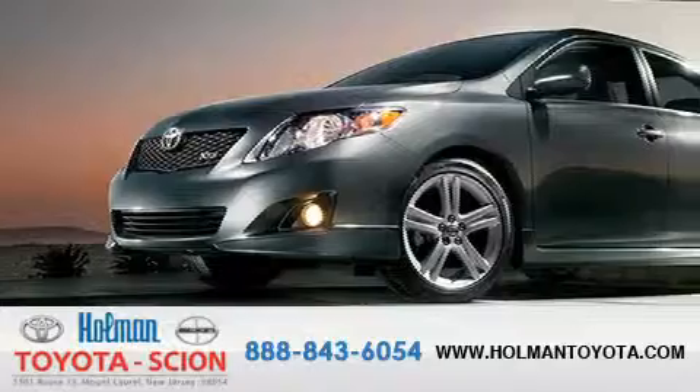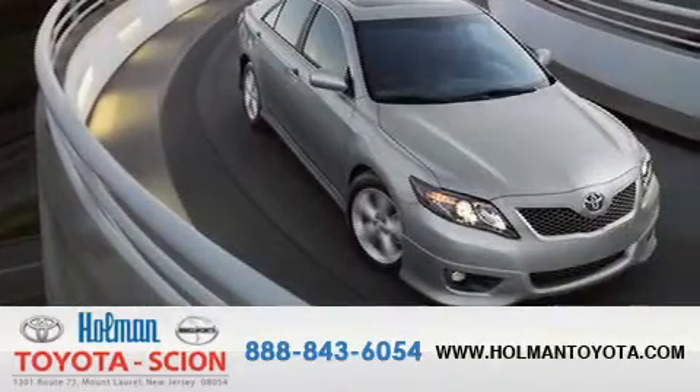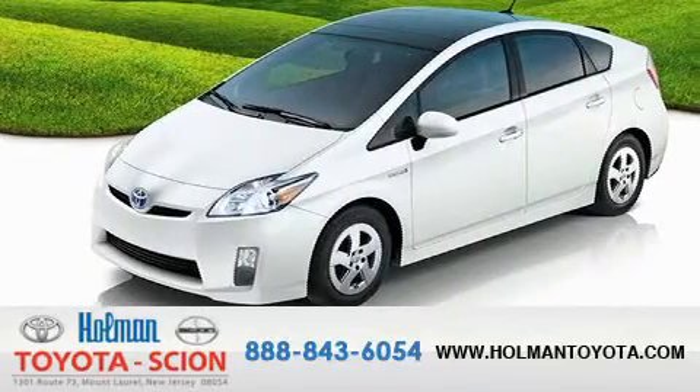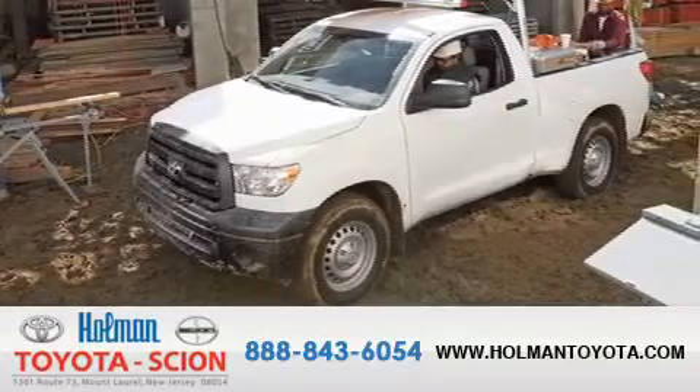Holman Toyota Scion is pleased to offer the pre-owned 3-day guarantee. Backed by over 87 years of family-owned traditions, we are committed to making your buying and ownership experience all about you — our customer. Come in and find out for yourself today why our name means a great deal.